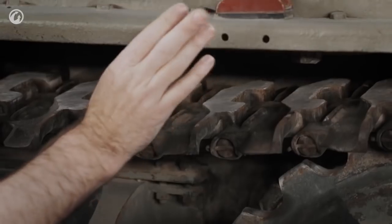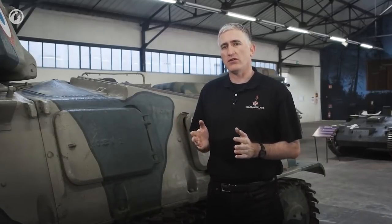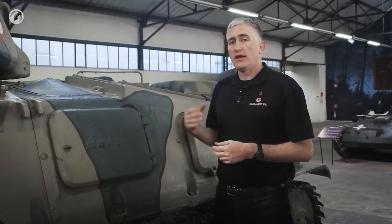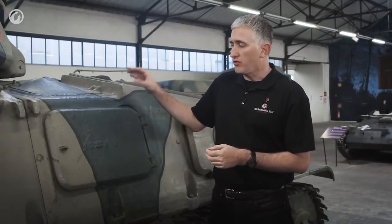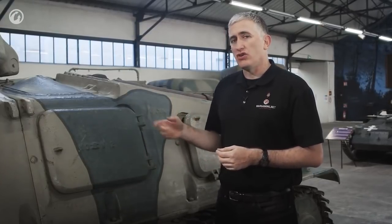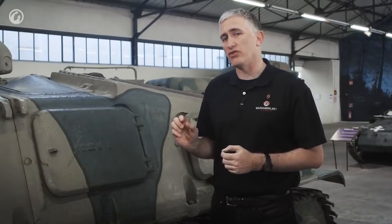One of the easiest visual distinguishers between the first 50 vehicles and the main production batch is the side: the first 50 did not have these two hatches — they had more grills instead. This was not a very convenient vehicle to maintain. Even on the later versions, to remove the engine you still had to unbolt the entire rear half of the tank from both the bottom and the front. Initially it took about 23 hours — not man-hours — to change out an engine on the first tanks made; however, later versions managed to bring this down to about 13.